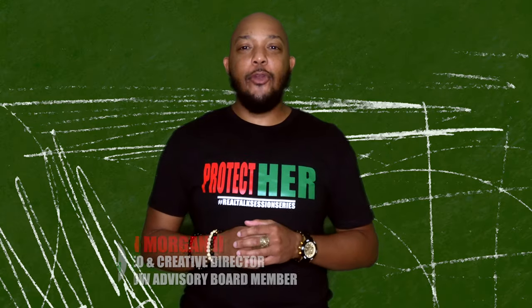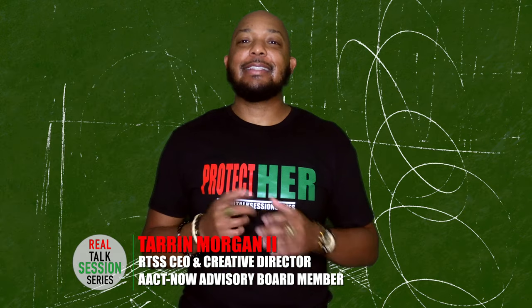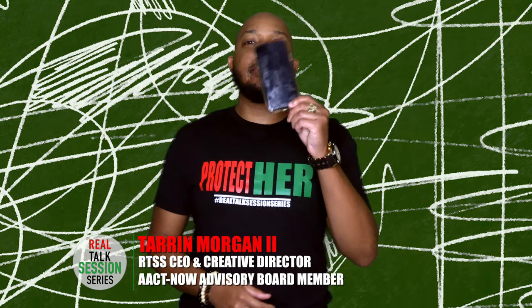Greetings! I am Taren Morgan II, CEO and Creative Director of the Real Talk Session series, and today's topic is reducing our screen time.